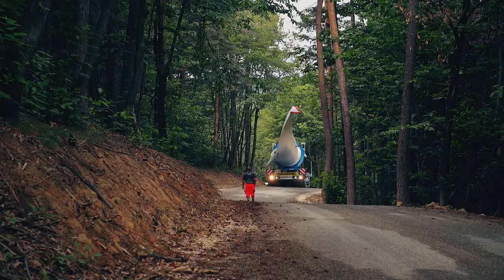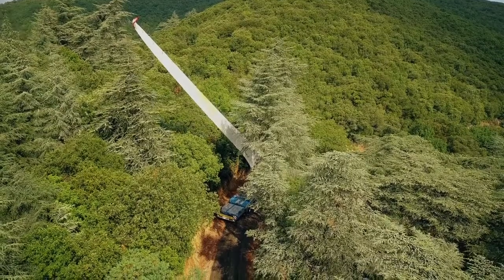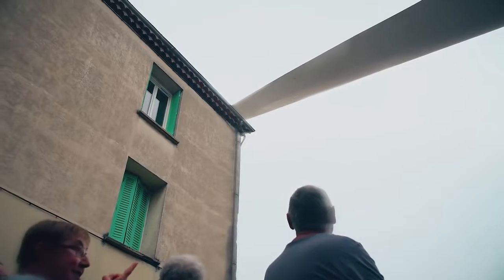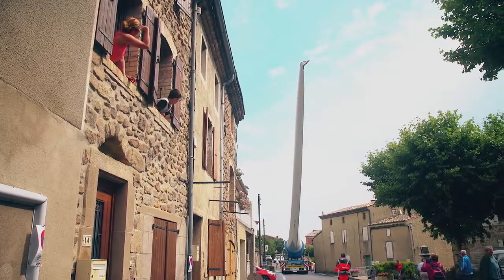Ce transport de pale a demandé beaucoup de préparation : on a dû aménager la route, notamment tout ce qui était réseau aérien. Ensuite il y a les élagages des arbres évidemment, et malgré tout ça on se rend compte que ça passe très juste par rapport à certains endroits spécifiques de l'itinéraire. Parfois on est à quelques centimètres, à un mètre de marge.